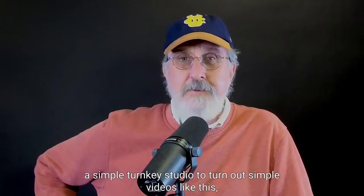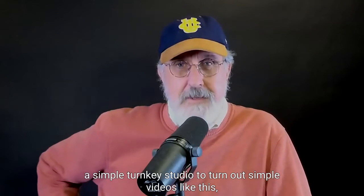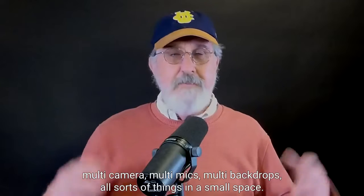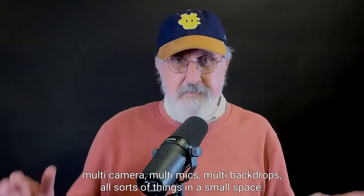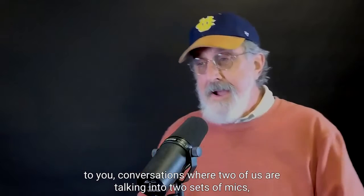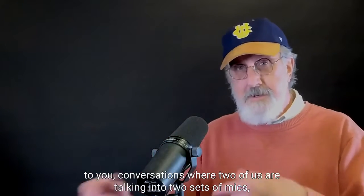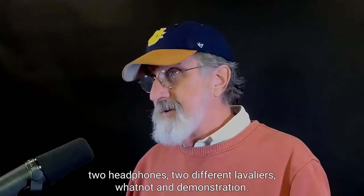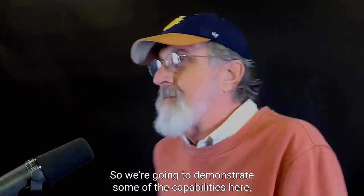A simple turnkey studio to turn out simple videos like this — multi-camera, multi-mics, multi-backdrops, all sorts of things in a small space. We can do presentations where I'm talking to you, conversations where two of us are talking into two sets of mics, two headphones, two different lavaliers, and demonstrations.